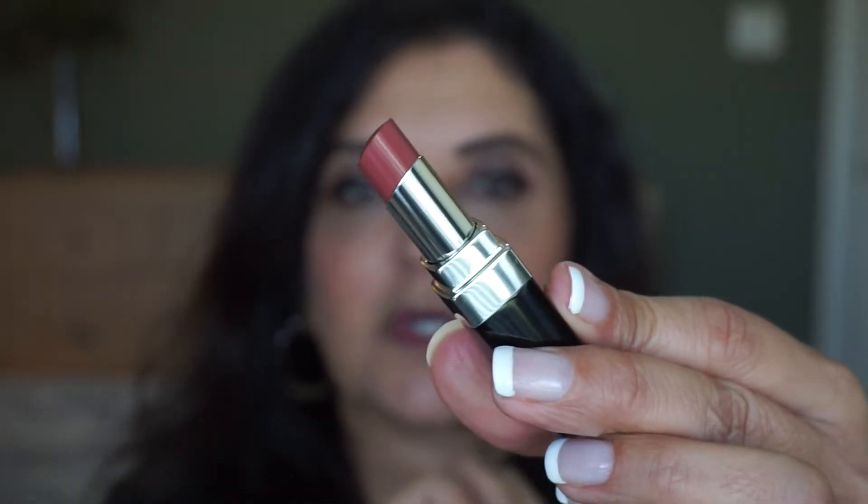Next one is 118 Radiant. This is like a mauvy tone. This is a pretty mauve shade — this one would go well with this blush. 118 Radiant is described as a mauve rosewood. I can't get over how creamy they are — they sit very nicely on the lips, and I can see a little bit of a shine there.